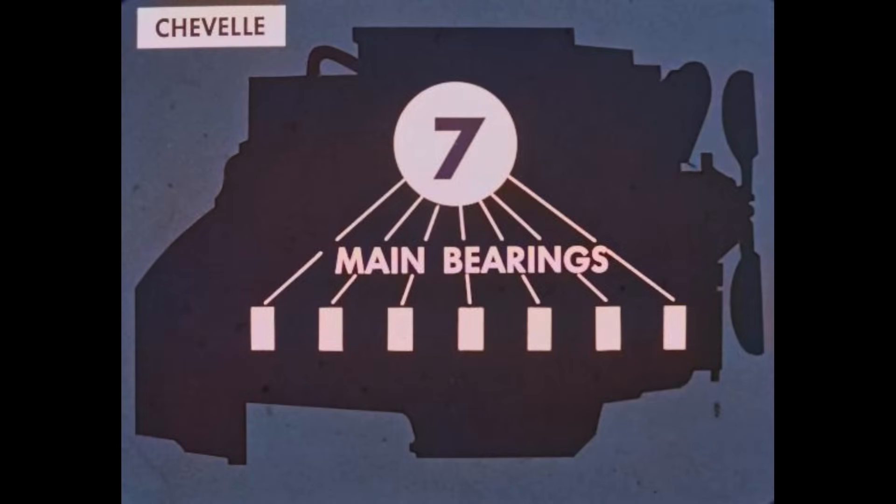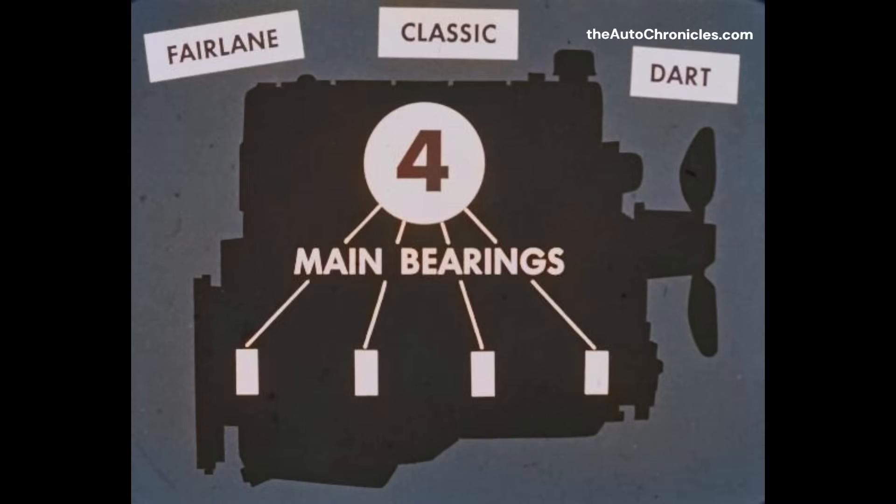Under the Chevelle's hood, there are seven main bearings — seven in both six-cylinder engines, the 120 and the 155 horsepower — to give greater smoothness and extra durability. In addition, all Chevelle engines have hydraulic valve lifters. However, the six-cylinder engines of Fairlane, Rambler Classic, and Dodge Dart have only four main bearings. And there are only mechanical valve lifters in the standard and optional sixes of Fairlane and Dart, and the standard six offered by Rambler Classic.